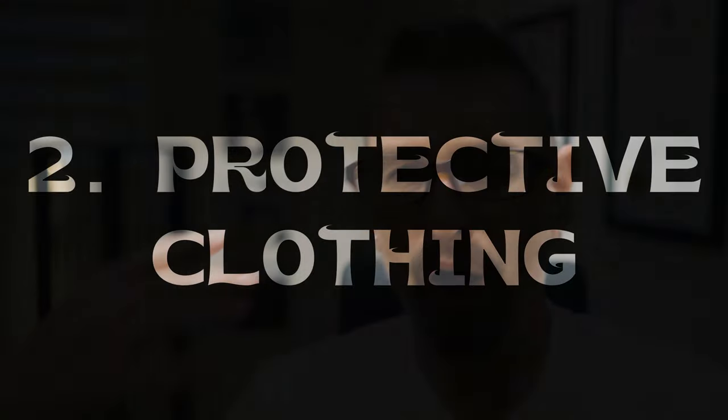Number two: wear protective clothing. Obviously, some areas of your skin are going to be exposed. However, long sleeve shirts, long pants, and high socks in your shoes or boots can be a real game changer for helping your feet and ankles not be entirely exposed and keep some of those biting insects off of you.